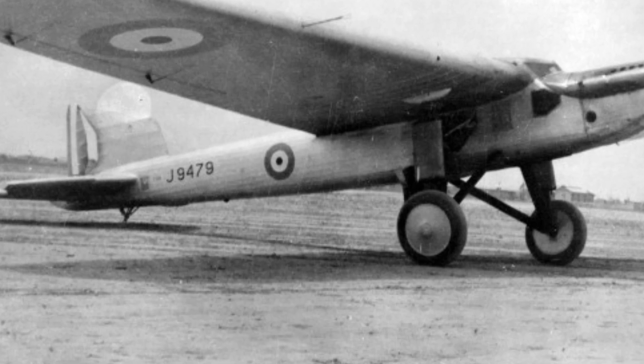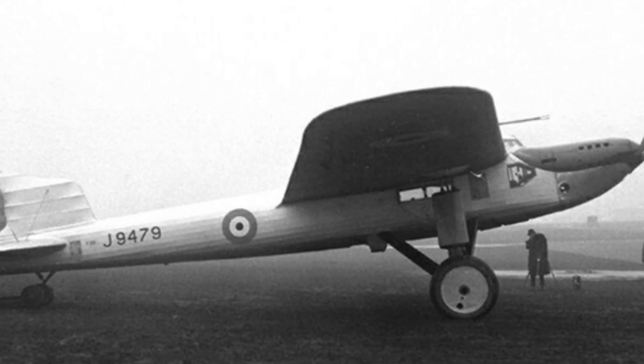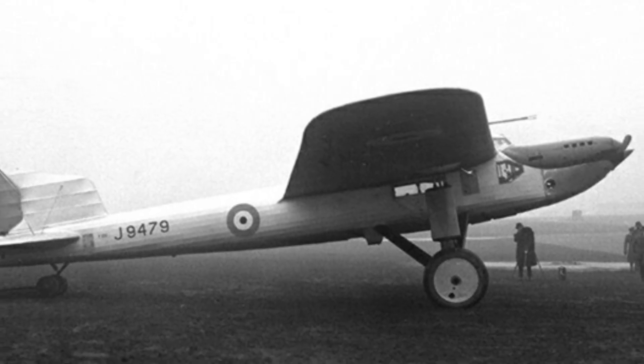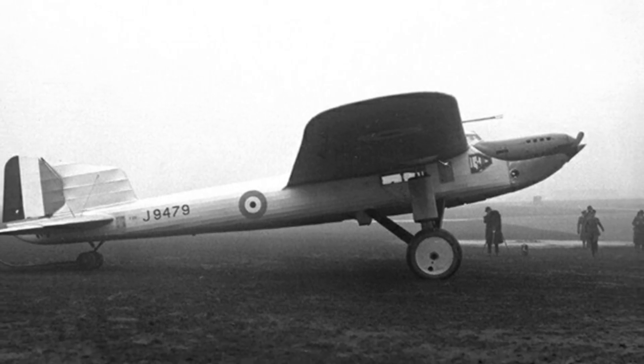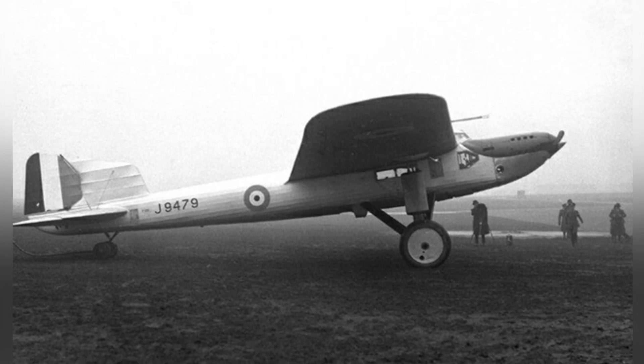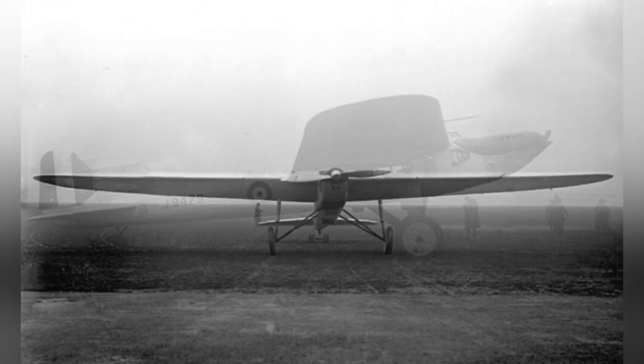In 1928, the British Fairey Aviation Company designed and manufactured this aircraft, which was specifically developed for the Royal Air Force of Britain to explore technical issues related to increasing aircraft range. The aircraft was very slender, with the entire structure designed for long range.